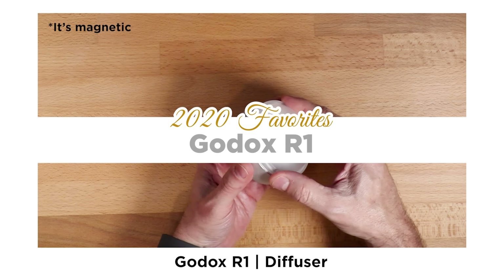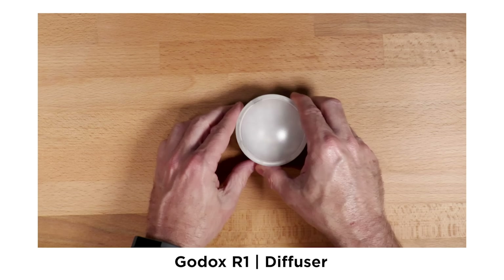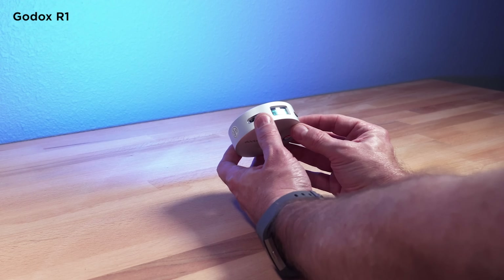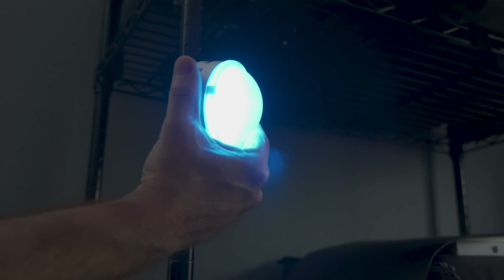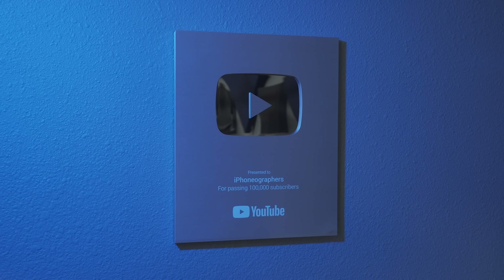The next one is also unique — the Godox R1, an LED dome light. I call it a dome because of the diffuser it has on it. I use it with the diffuser most of the time and find it super handy. It's magnetic and lightweight, and it's also RGB. It's fairly bright for how small it is — just a really handy light to have around. Very cost-effective too, around $60. It makes my life a lot easier just by dropping it into a scene for background lighting or product shots.